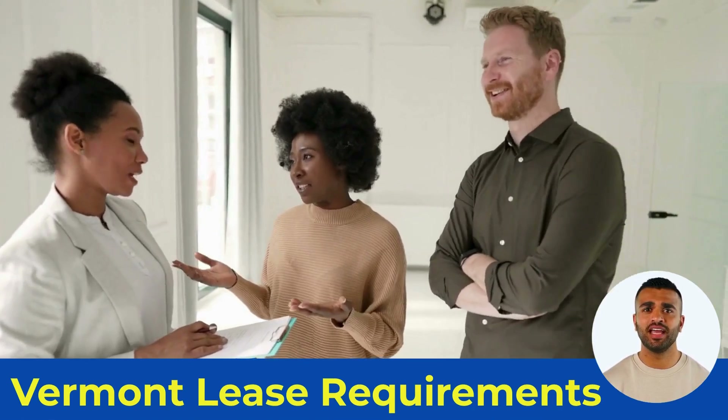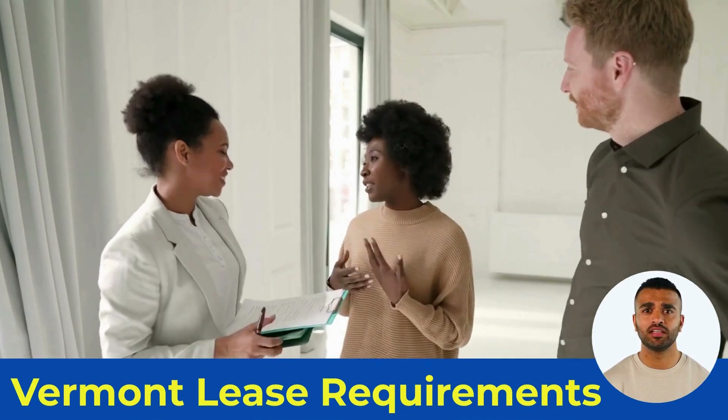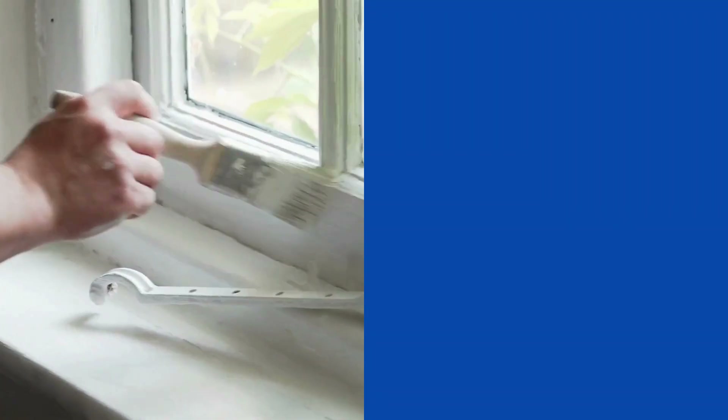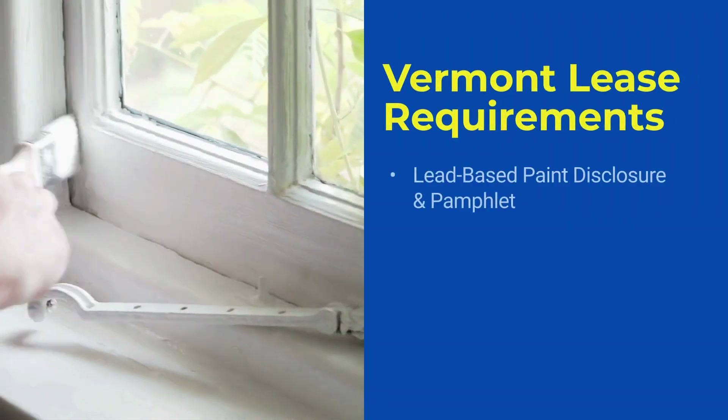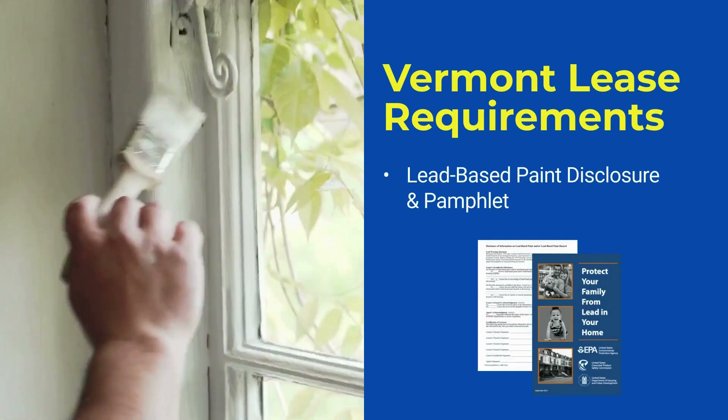To fully protect landlords, details like pest control, snow removal, air filter responsibilities, and yard maintenance should also be covered. Landlords of rental units built before 1978 must provide tenants with a lead-based paint disclosure and pamphlet.